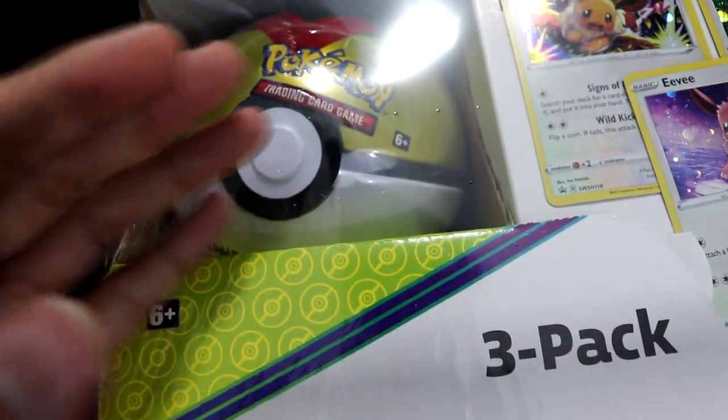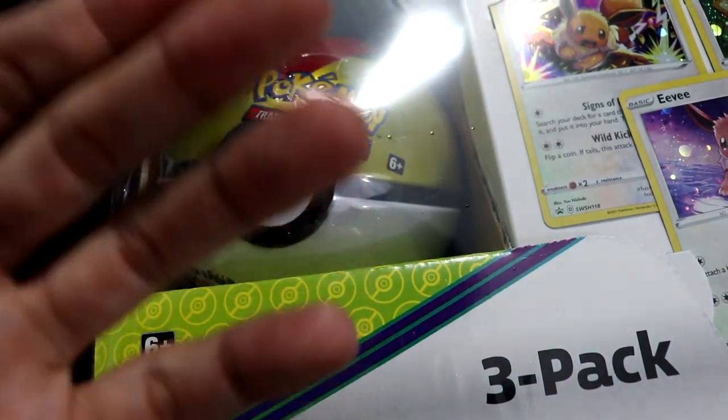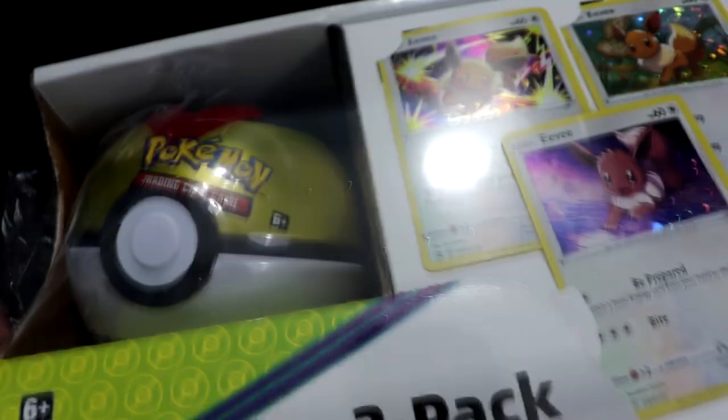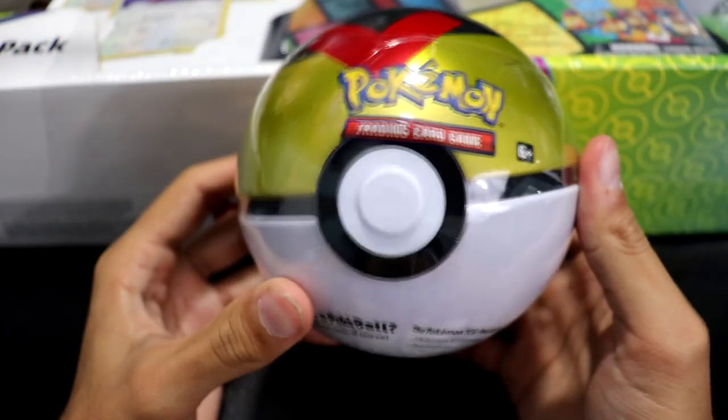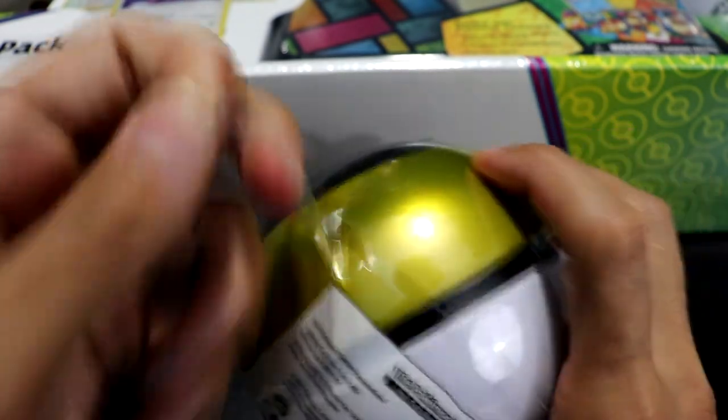Alright, so I'm gonna open up the collection and work my way from left to right like the Westerner I am. So, what do we have here? I believe this is the Loveball. Let's see what packs are inside. I believe it's three packs and a coin — I can hear the coin already.